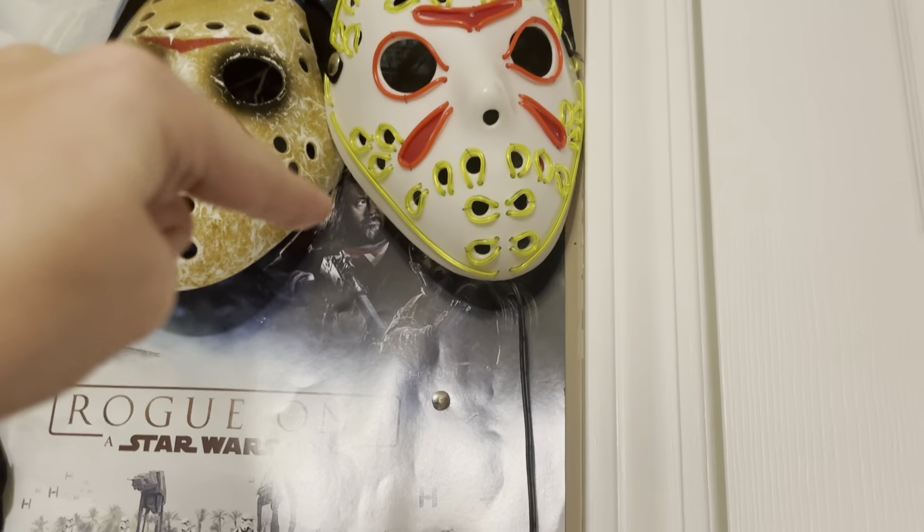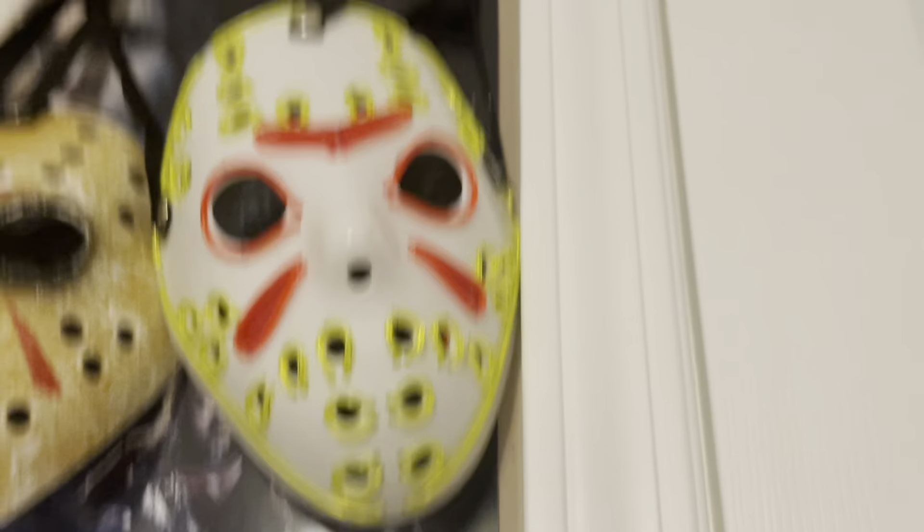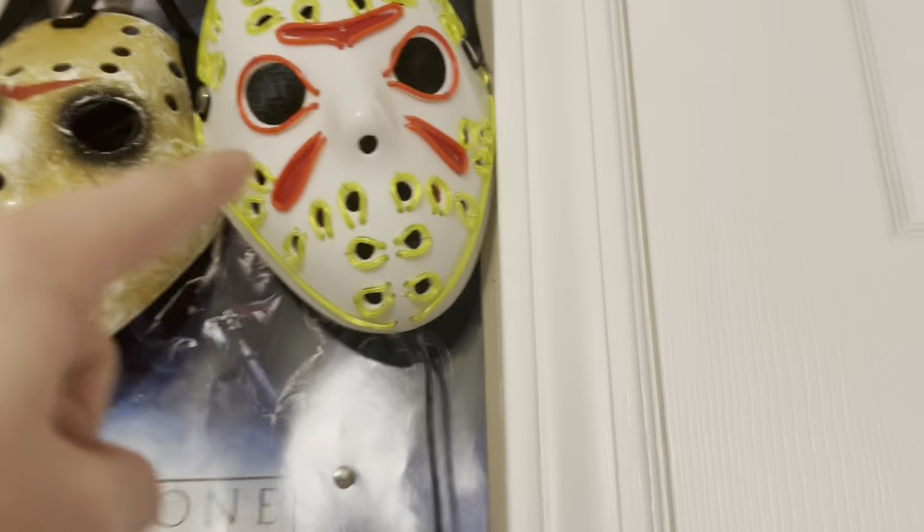Next we got the modern Jason mask. I'm always worried about when I put it on my face for a video because it looks so small that I think it's going to outgrow my face one day. I tried it on recently and it still fits somehow. Even if it does outgrow my face, I hope I don't get rid of it.